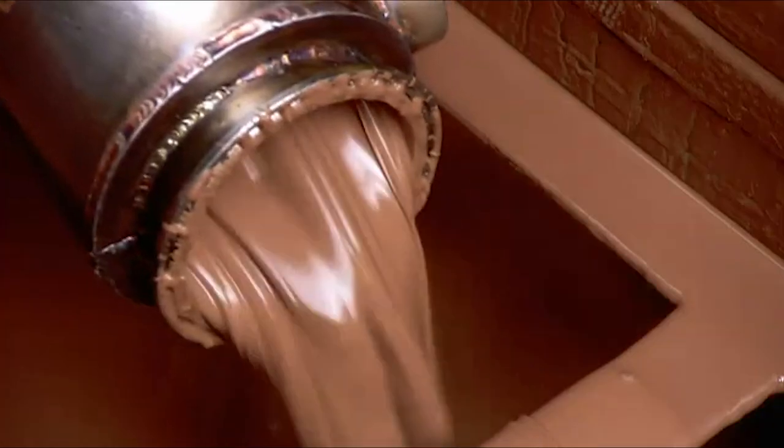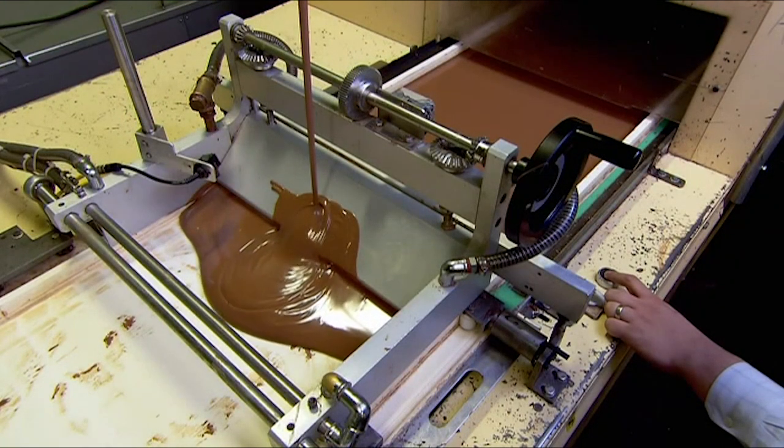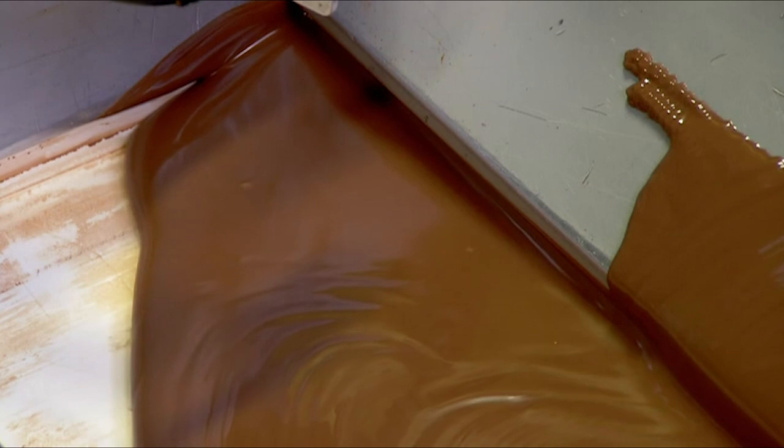The machine now pumps the chocolate through a long pipe with different cooling zones. The chocolate thickens, but not to the point of solidification — a process called tempering. It causes the chocolate to form a precise crystal structure for just the right texture and taste.